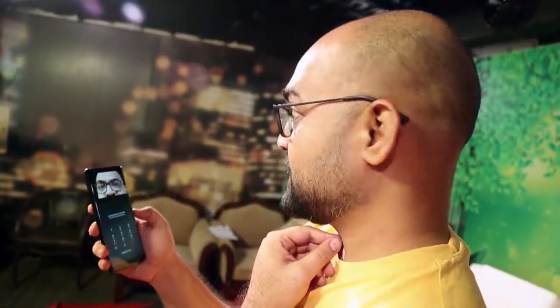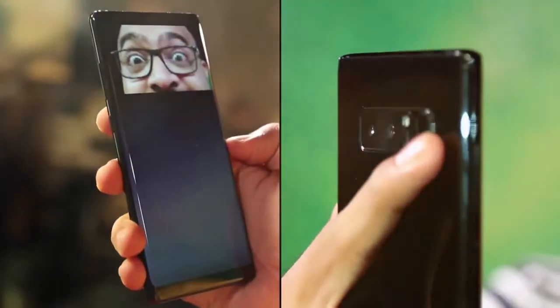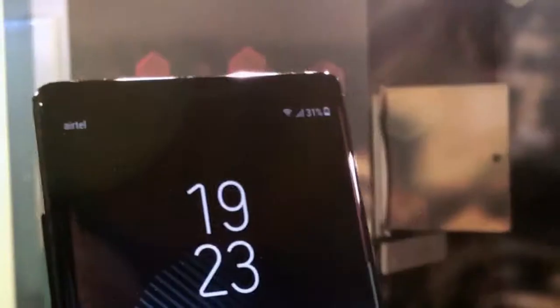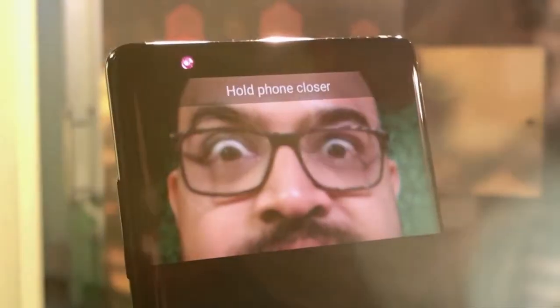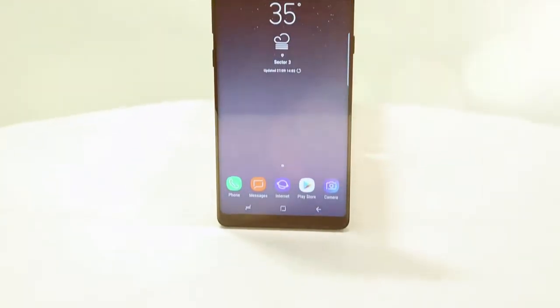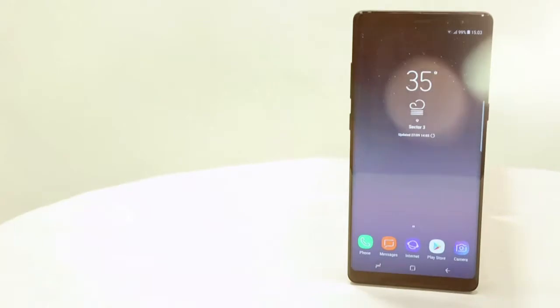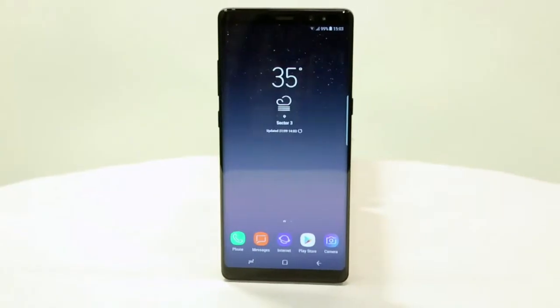Samsung offers both an iris scanner and a face scanning unlock system on the Note 8, so you don't necessarily have to rely on the fingerprint scanner as much. Both face and iris scanner work well if used at the right angles and in the right light. It also has the same virtual pressure-sensitive home button at the bottom of the display, and it is water resistant, so getting it wet isn't a worry.